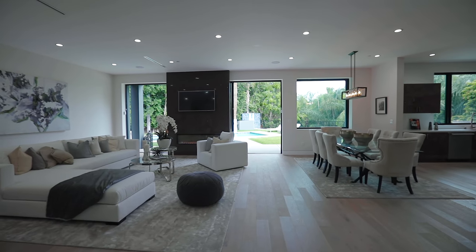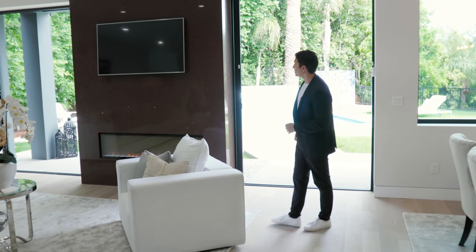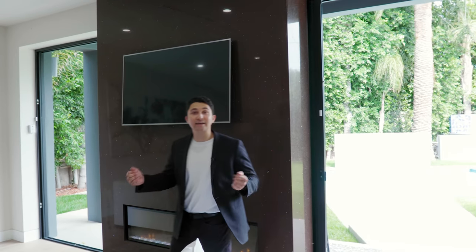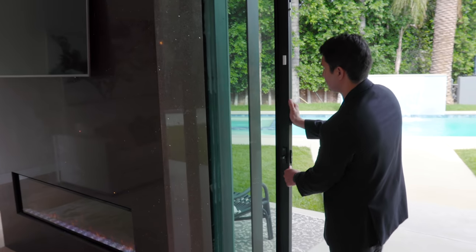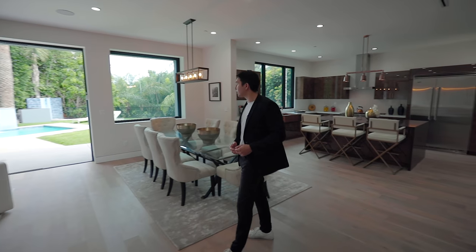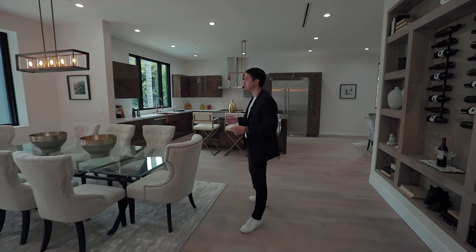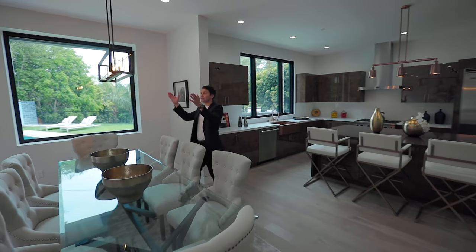This area opens up to the dining space and the kitchen as well. Behind me are pocket doors that lead out to the backyard — they slide behind this maroon quartz fireplace. It's an electric fireplace with a flat screen TV up against it. This home has an extreme open concept floor plan with incredible indoor-outdoor flow, opening up both sides of the fireplace heading right into the dining area.